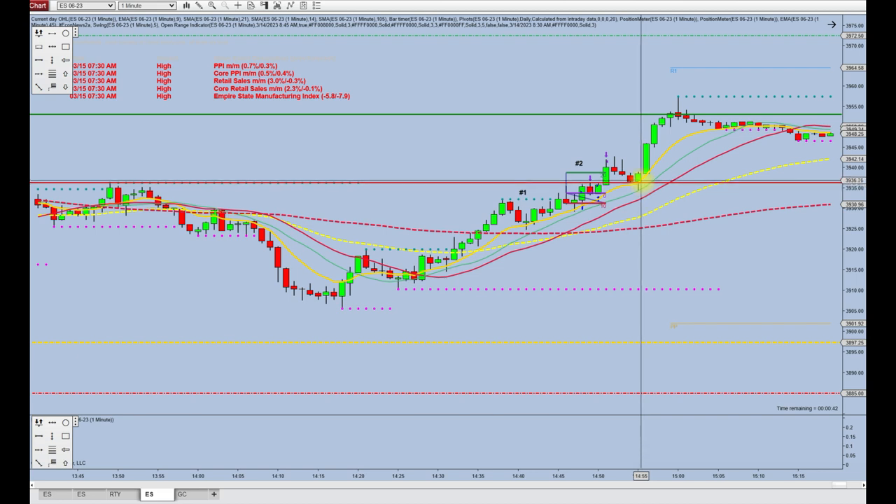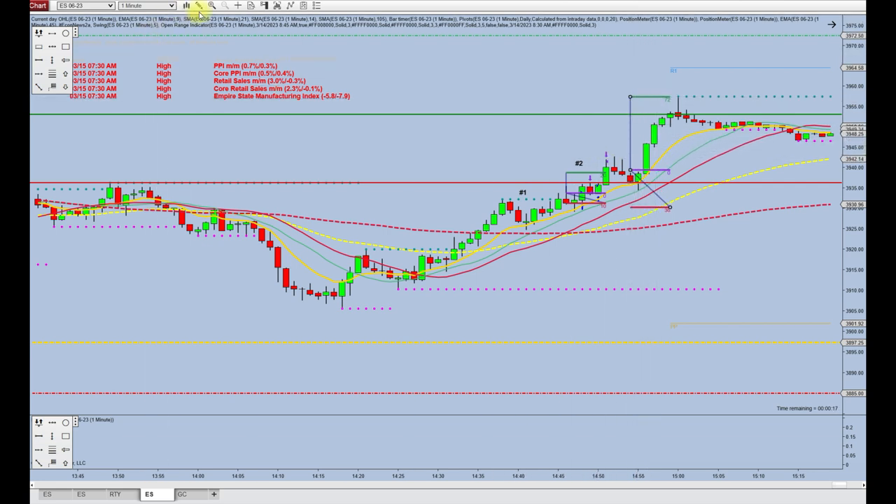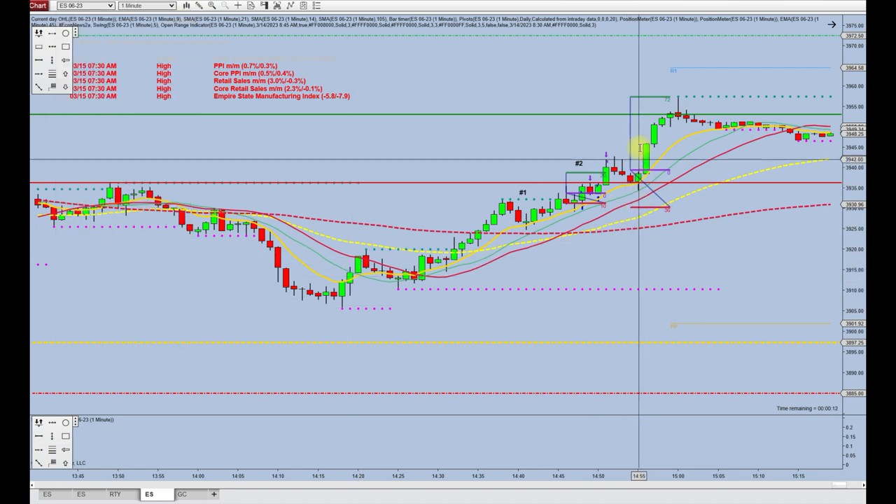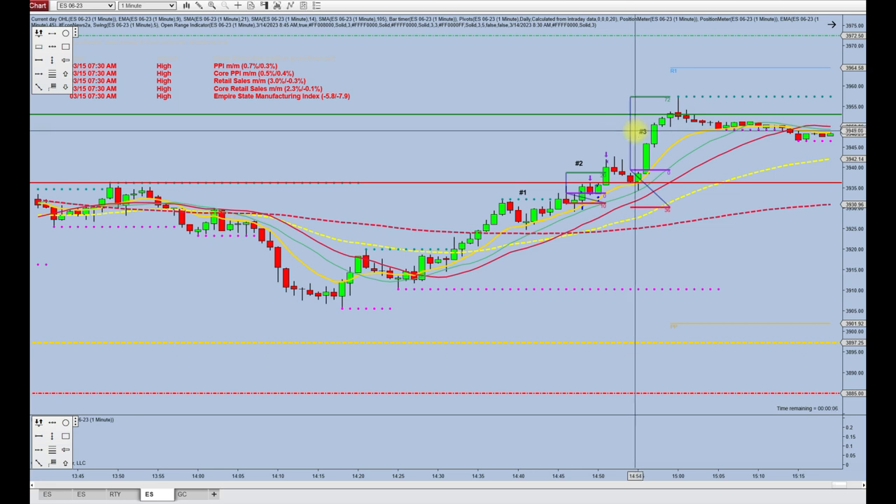So then here was touch number three, and actually touch number three was at 3:55. I did not take that one — I had already left the platform — but this trade went into the close. This one went 72 ticks, right at the close. So that was pretty interesting. ES was pretty good today.